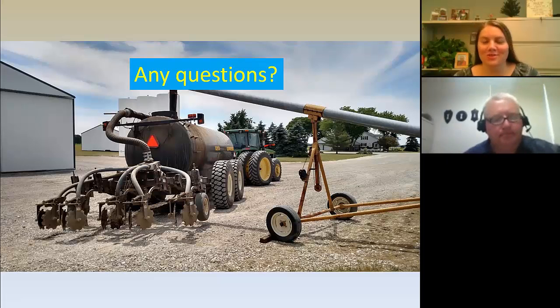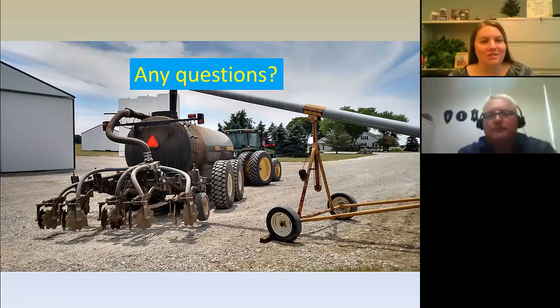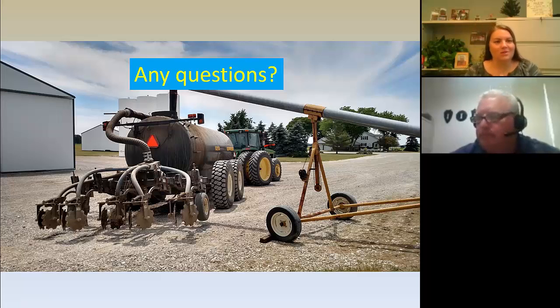Sure, that sounds wonderful. Thank you so much, Glenn, for your great presentation. We do have a number of questions here, and I'll get through them as best as I can. We have about 10 minutes or so that we can go ahead and answer some questions.